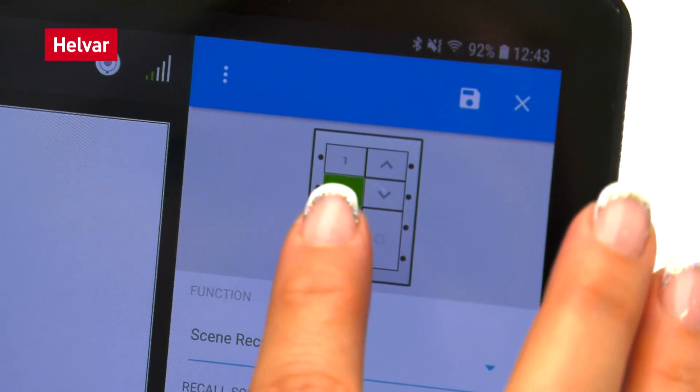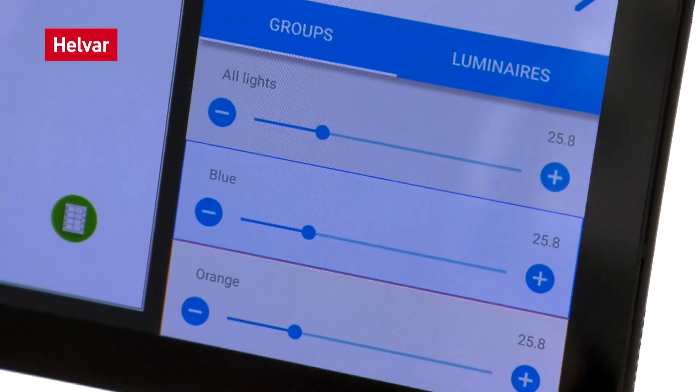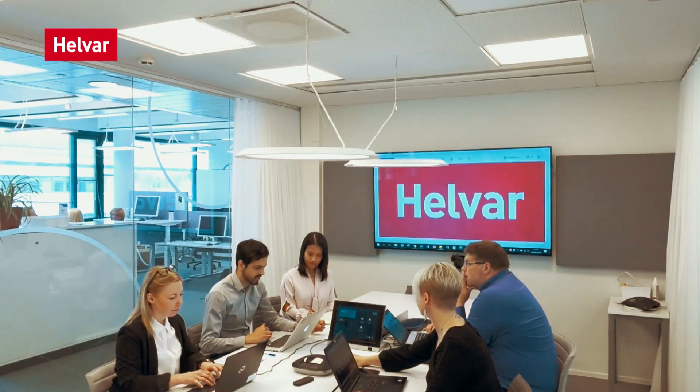The RoomSet app enables you to extend the basic functionality. You can group lights together for scene creation, such as special lighting for presentations. Link them to a button panel or to come on automatically when someone enters the room.